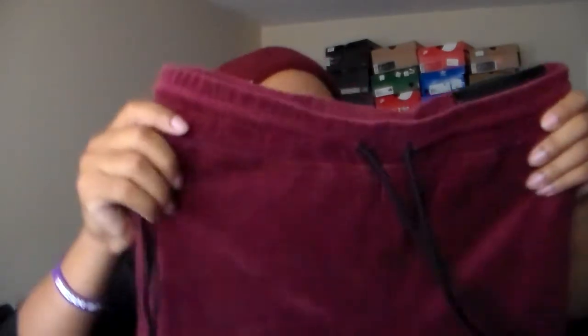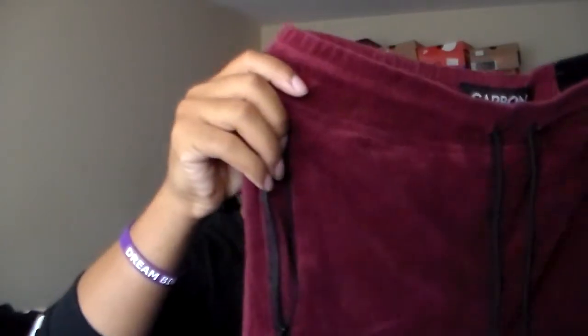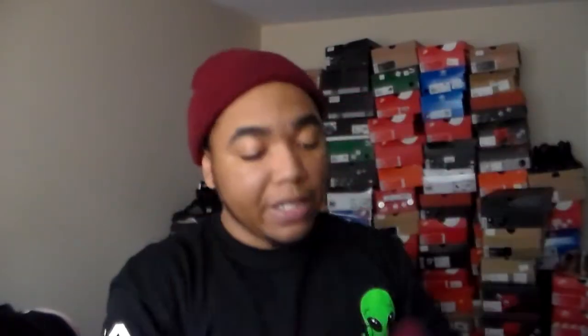I actually had these jogger pants for a minute and forgot to review them. I think I paid like $10 to $12 for these in a size medium. I'm currently wearing a small in the black velour and those fit perfectly, so hopefully the medium isn't too big. It's the classic soft-touch jogger, and it actually is soft — not super cheap feeling but not premium either. Definitely something that'll do. You got the zipper which is a lifesaver since my phone always slides out of my pocket.